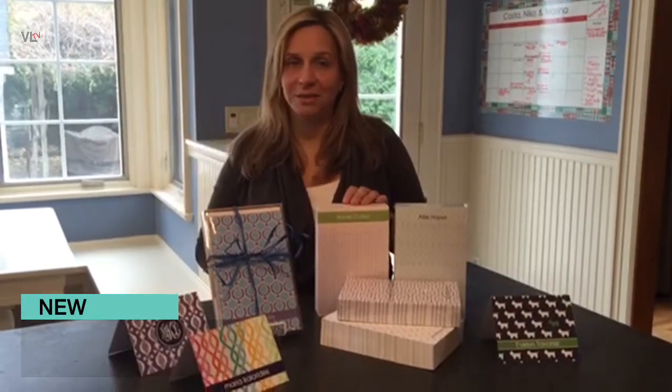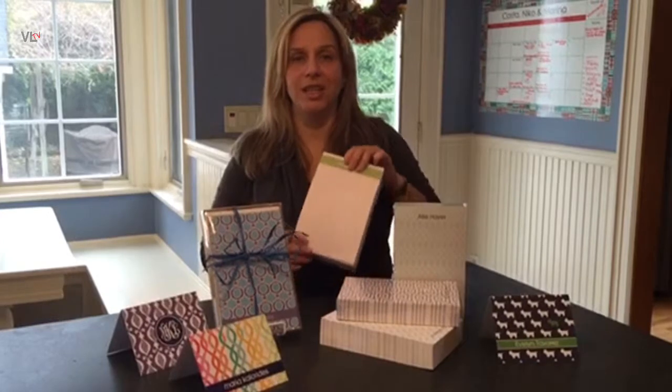Hi everyone, it's Maria from Yule Gift Shop and today I wanted to tell you about my top two teacher gifts. My all-time favorite teacher gift is the chunky notepad. What teacher can live without one of these?